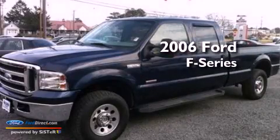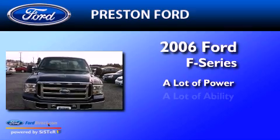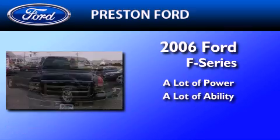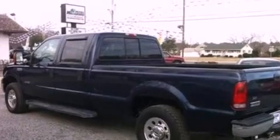This is a 2006 Ford F-250. All of the following features are included.